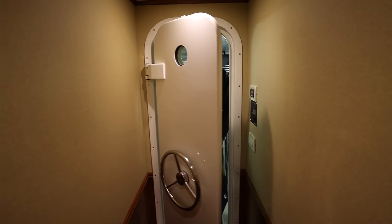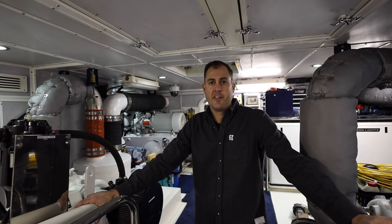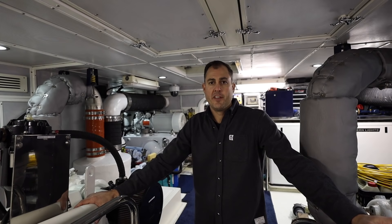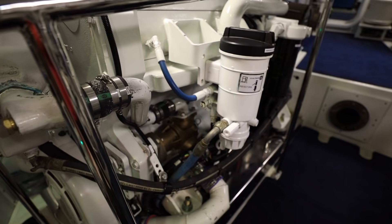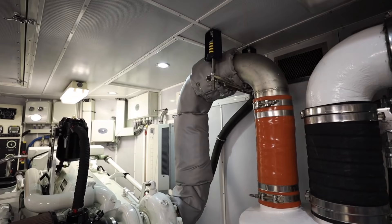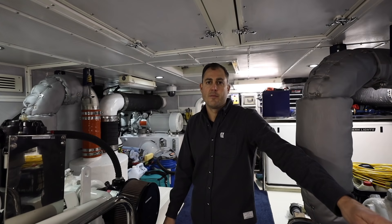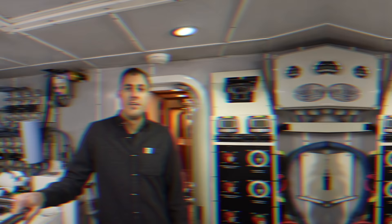The real fun begins at the end of the hallway — welcome to the engine room. This boat is a twin engine equipped boat with Lugger 1276 engines, which are marinized John Deere engines. The 1276 stands for a 127 millimeter bore piston and it's an inline six design. The engines are turbocharged, wet exhaust. By being wet exhaust, there's no exhaust stack that has to work its way through the cabin spaces, which means you have more interior volume. The engines are driving twin disc transmissions coupled to three and a half inch prop shafts.